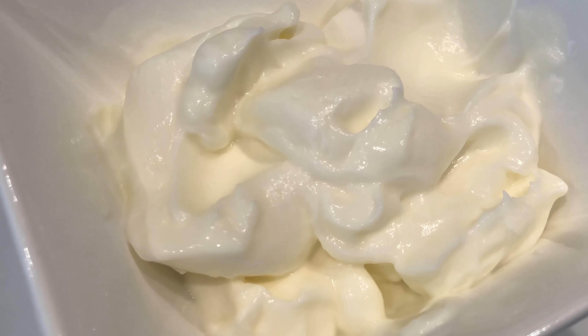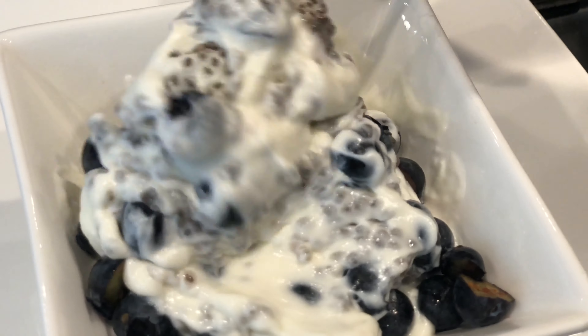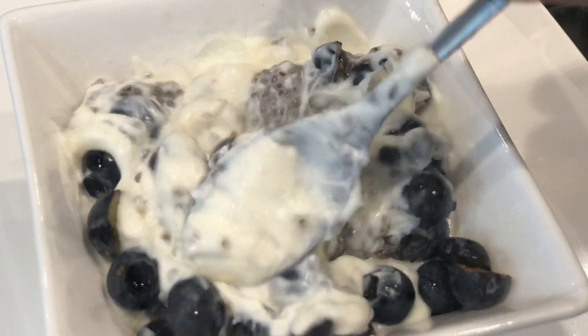Here you have it — my chia blueberry bowl with yogurt. I'll mix everything in, smashing the blueberries, and enjoy. I've used about 200 grams of yogurt today. Once you add your chia and your blueberries to the yogurt it will bulk up and the portion size is quite big.